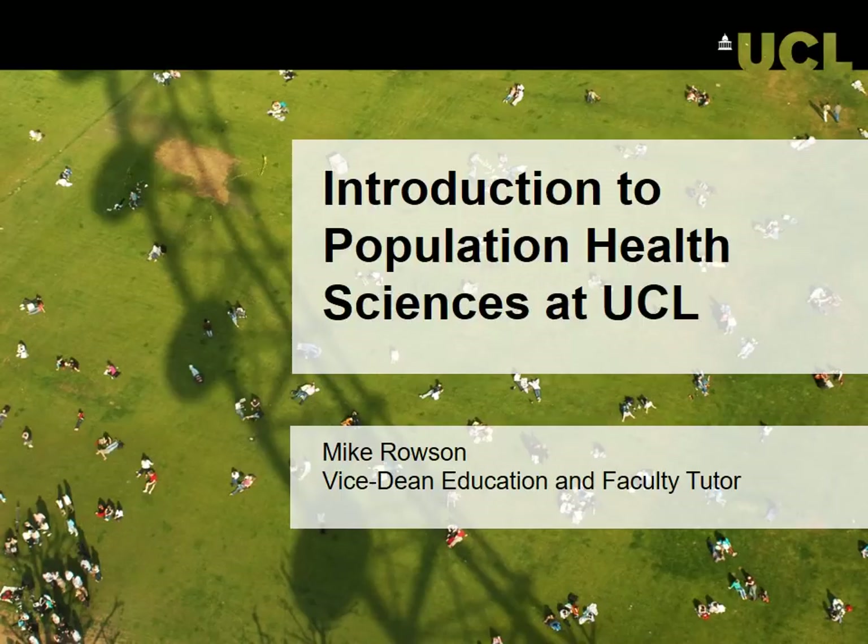Hello and welcome to UCL Faculty of Population Health Sciences Virtual Open Day. My name is Mike Rosen. I'm the Vice Dean Education and Faculty Tutor for the Faculty, and I'm going to be taking you through some of the general background information about the Faculty and introduce our programmes to you.